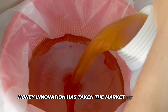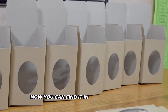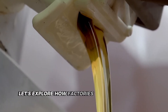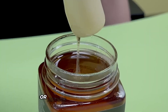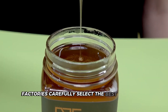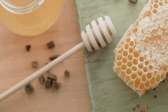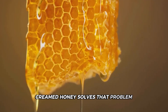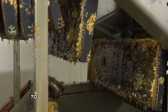Honey innovation has taken the market by storm with exciting new products. Gone are the days when honey only came in jars. Now you can find it in convenient forms like honey sticks, creamed honey, and even honey powder. Honey sticks are perfect for on-the-go snacking or adding sweetness to your tea. Factories carefully select the best honey for flavor, then use specialized machines to mold it into handy stick shapes, sealing each stick tightly with special film or foil.